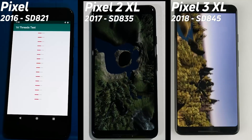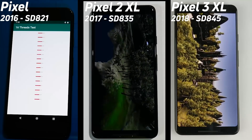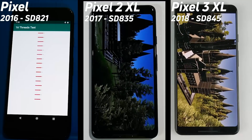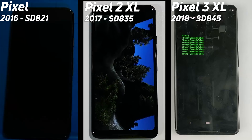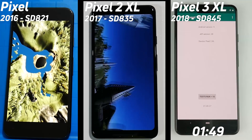Pixel 3 is doing very, very well with the rendering of that castle scene. The Pixel 2 has a bit of stuttering there, and we're still waiting for the Pixel 1 to finish that 16-thread test — it's only got four cores, so it's really going to struggle with that test. The Pixel 3 is now into the compression test and we're going to get a final time any moment — there it is: 1 minute and 49 seconds.